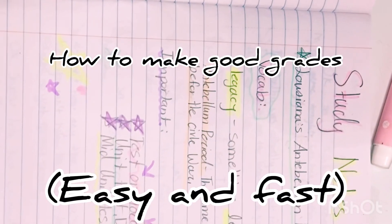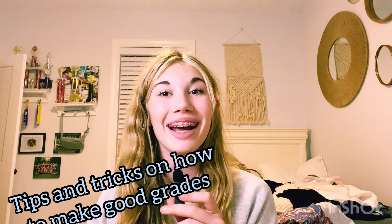Hey guys! Welcome or welcome back to my channel. Make sure to like this video and subscribe and go follow my Instagram. Today I'm going to be showing you guys some tips and tricks on how to make good grades.